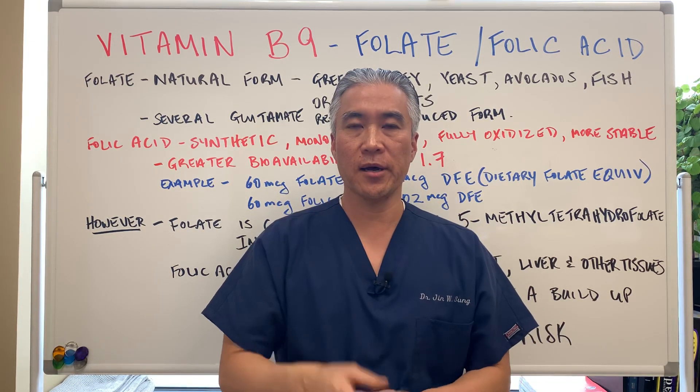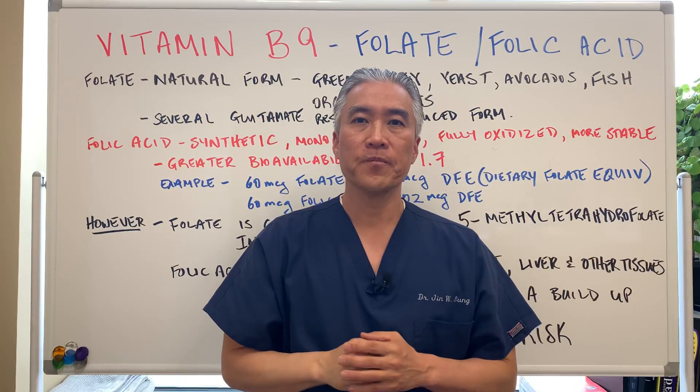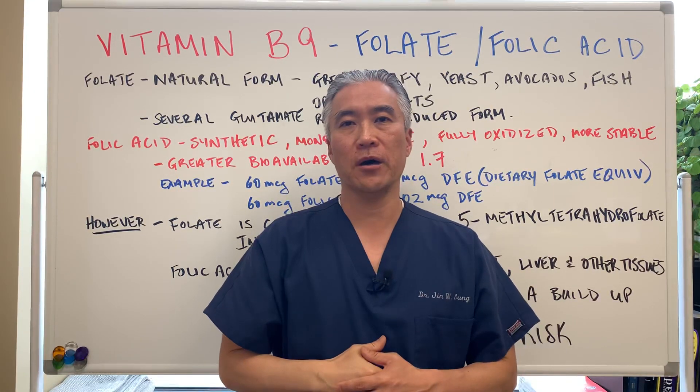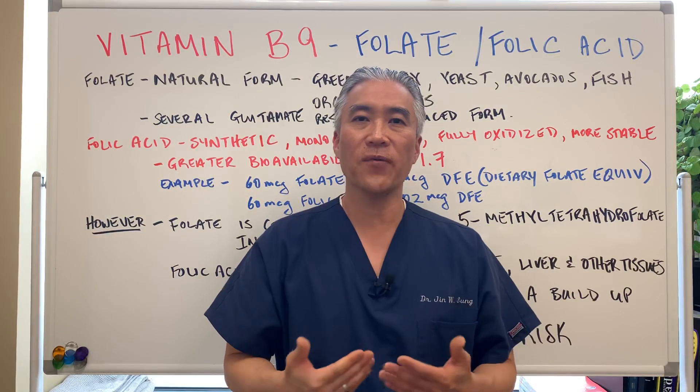Welcome back. This is Dr. Jin Sung, where clinical excellence meets excellent results. Today we have a very important lecture on vitamin B9, folate or folic acid.